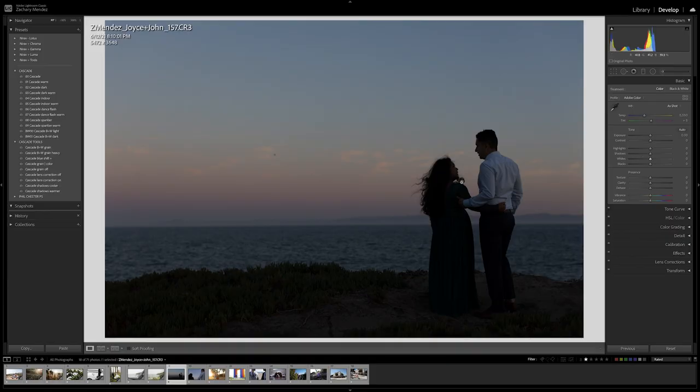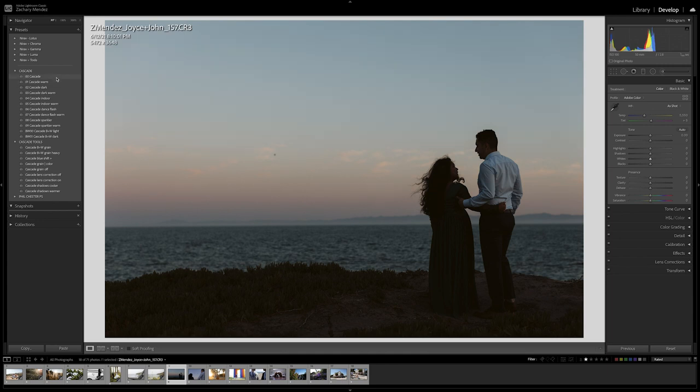Here's an image of my friends Joyce and John at their maternity session at dusk in Santa Barbara. I love this photo and the sky here. I'm going to apply Cascade Warm, bring up the shadows a little, and bring down the highlights. Here's a before and here's an after. What I love about this preset is it maintains that beautiful color detail from the actual environment — a lot of presets mask some of the beautiful colors you've captured in camera, and that's something I don't want. The Cascade presets maintain the beautiful colors I've already captured.